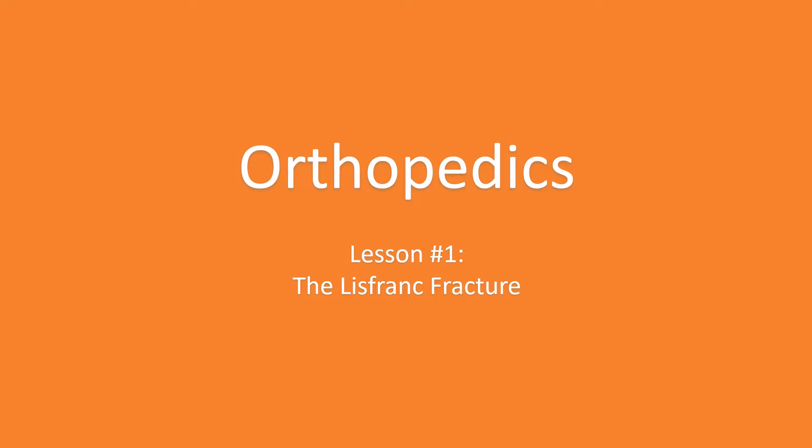What's up EM Eddie fam, today we're bringing you a bone-crushing lecture — see what I did there — discussing the Lisfranc fracture. This is definitely a fracture that is often missed, but not you, because you saw this lecture.